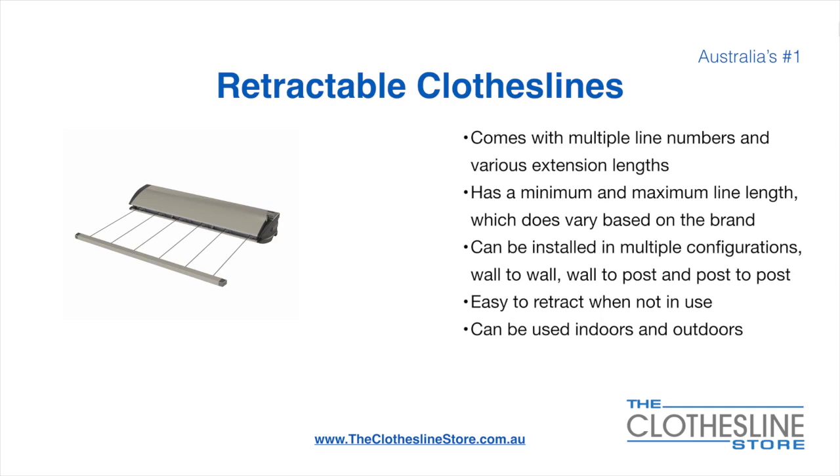Retractable clotheslines come in a multitude of line numbers and various extension lengths. They have a minimum and a maximum line length which does vary based on the brand. They can be installed in a multitude of configurations which include wall to wall, wall to post and post to post. They are very easy to retract when not in use and can be used indoors and outdoors.